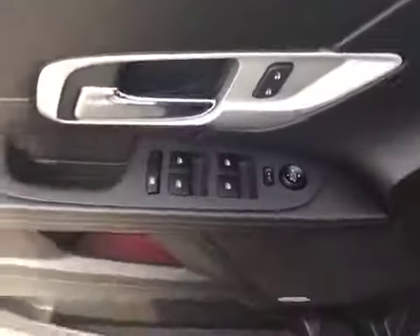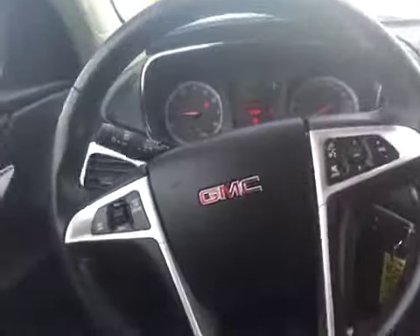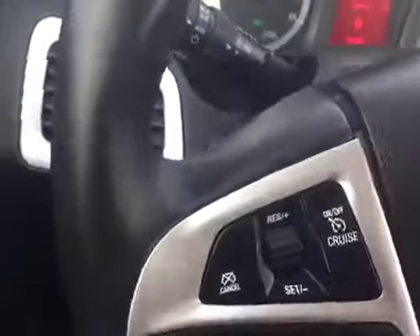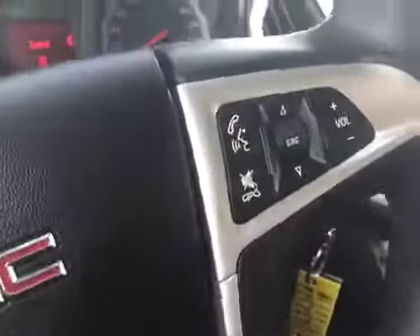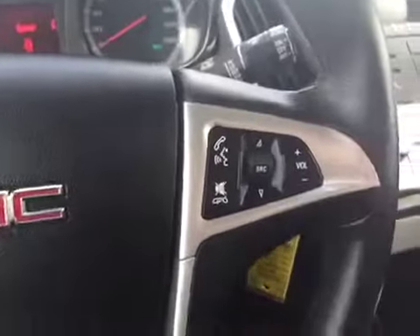Taking a quick look at the interior here, you can see you've got your jet black cloth seats. On the door panel you've got your power windows, power lock, and power mirror controls as well as a few compartments for storage. There's a Pioneer sound system in here. On the left hand side of the steering wheel you've got your cruise control settings, and on the right hand side you've got your voice commands and menu controls so you can control the volume and source for your stereo.